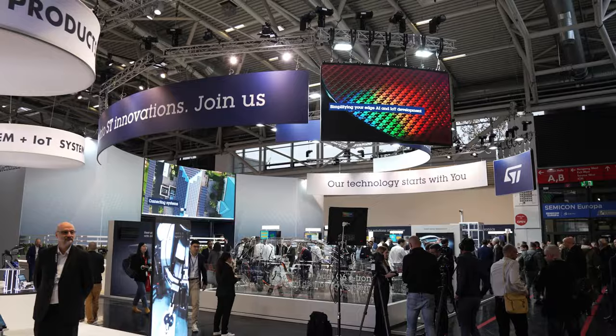Hello, welcome to the ST stand here at Electronica 2024. We have lots of exciting things to show you here today. Our focus is on helping our customers be successful by providing solutions they need to address the challenges of transforming industries.